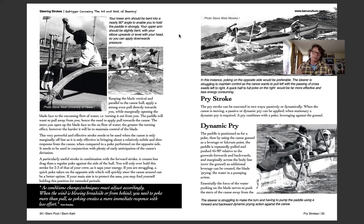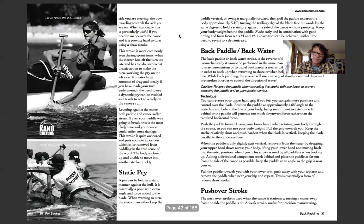Pry strokes: there are dynamic pries and static pries. Dynamic pries use the side of the canoe as a lever with a fulcrum point, cranking against the side — not ideal for the canoe but more common when going around markers. Static pries also use the side of the canoe but without the levering action.